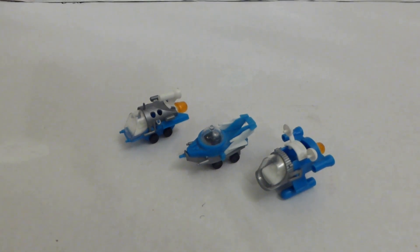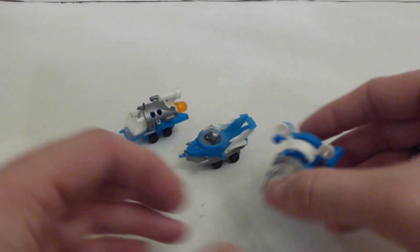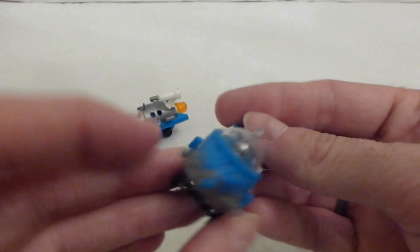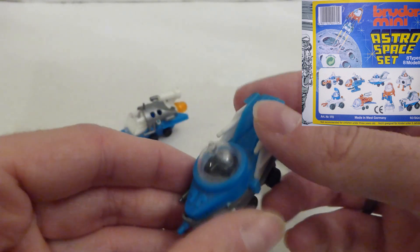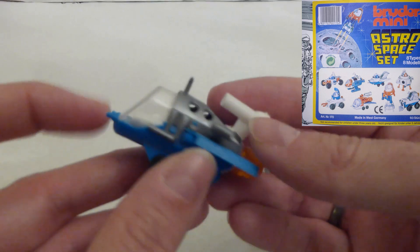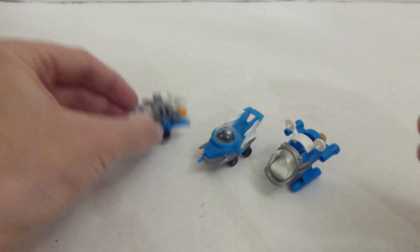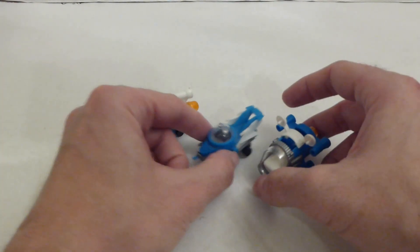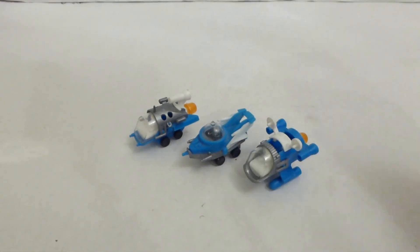In at number four we have these snap-together astro space ship toys - cool little things made in the mid to late 1980s, quite similar to Kinder Egg toys. They're made by a company called Broeder, they're quite sought after and they go for quite a bit on eBay. But I got these for less than a pound from a house clearance centre. One of my favourite finds from last year, so they're at number four.